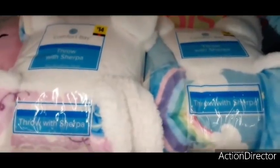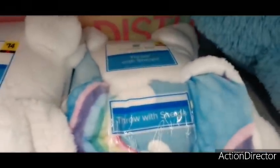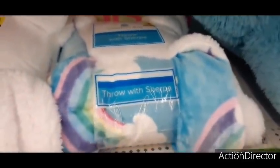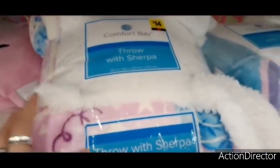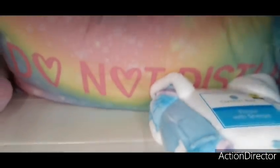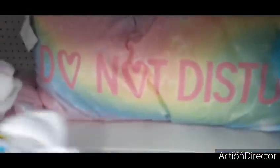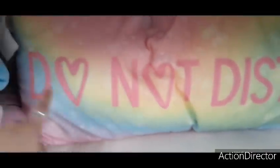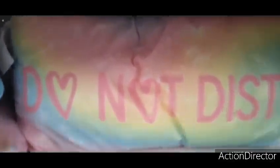They also have these sherpa throws for $14 — very colorful with rainbows and clouds. And they have these really cool body pillows. This one reminds me of those Sweethearts candies because it's so multi-colored with a heart on it. I'm loving all the pastels.